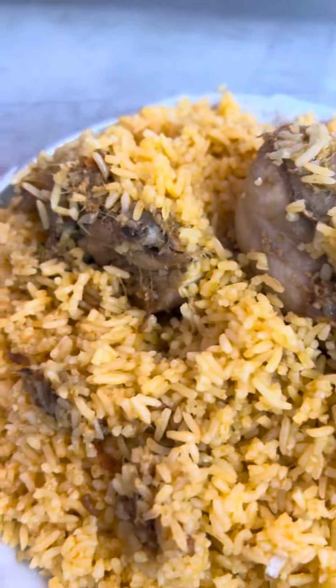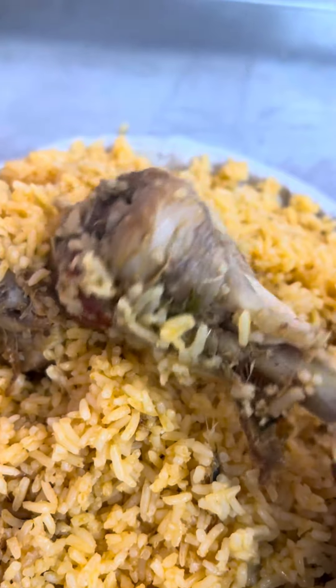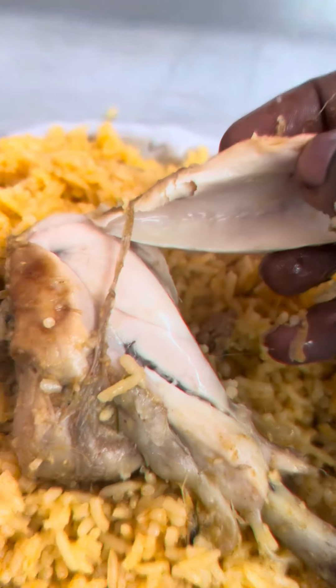Let's try the juice. This is a leg piece. Let's try the leg piece, let's try the kebab. It's crispy and juicy.